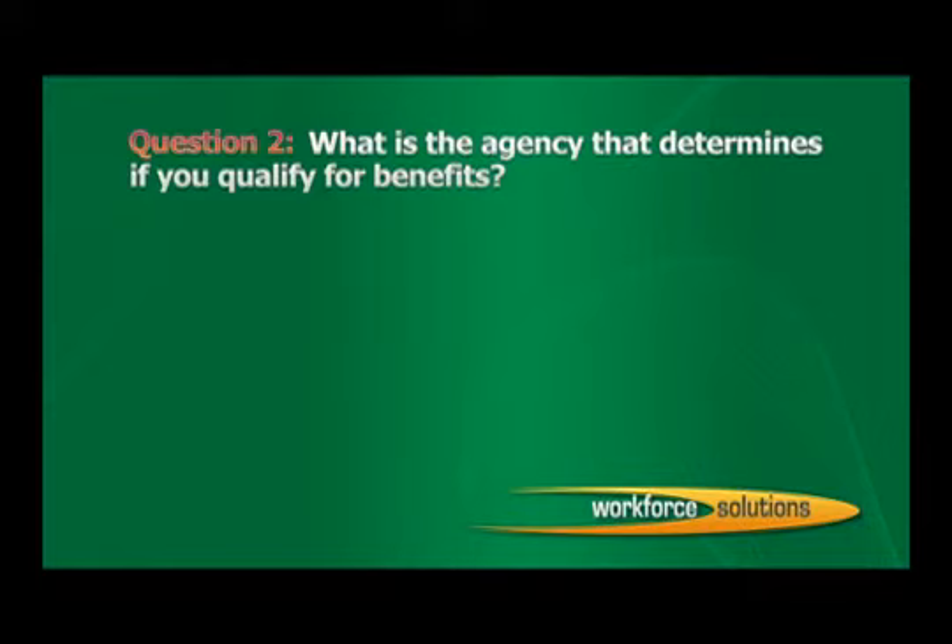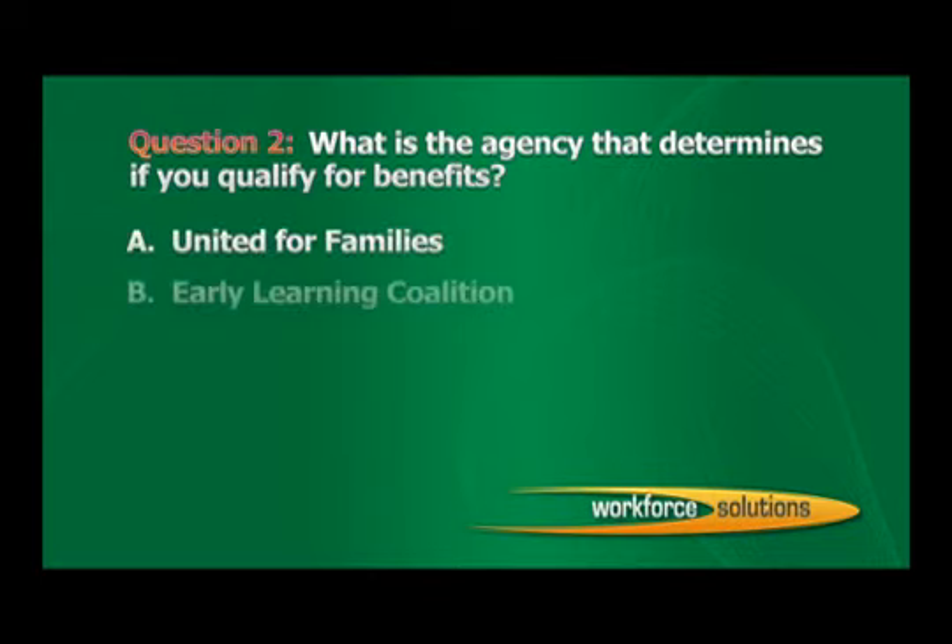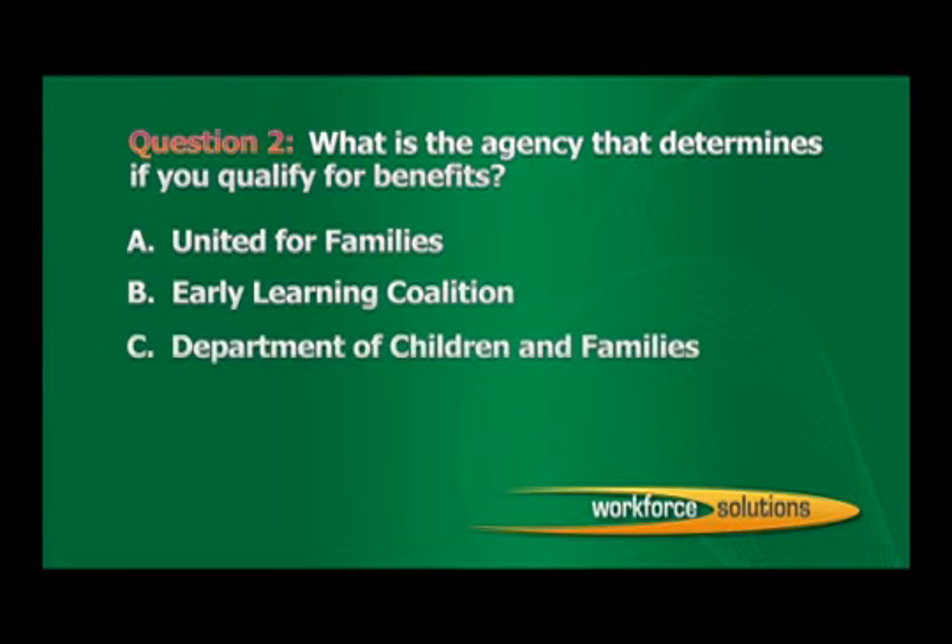Question 2: What is the agency that determines if you qualify for benefits? A. United for Families. B. Early Learning Coalition. C. Department of Children and Families. D. Workforce Solutions. The correct answer is C: Department of Children and Families.